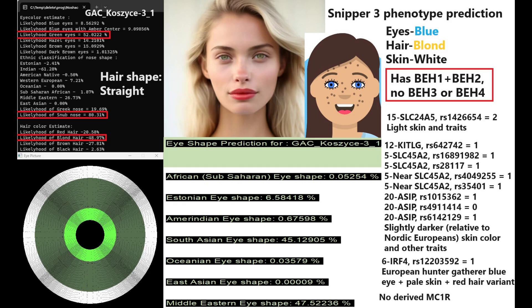Based on her genotype in SLC24A5, she's got light Eurasian skin tone and traits. However, she's got some genotypes in KITLG, SLC45A2, and ASIP where the genotype suggests she might have had darker pigmentation than what's typical for modern Northern Europeans. She does have one derived variant in IRF4, a variation associated with blue eyes, pale skin, and red hair.